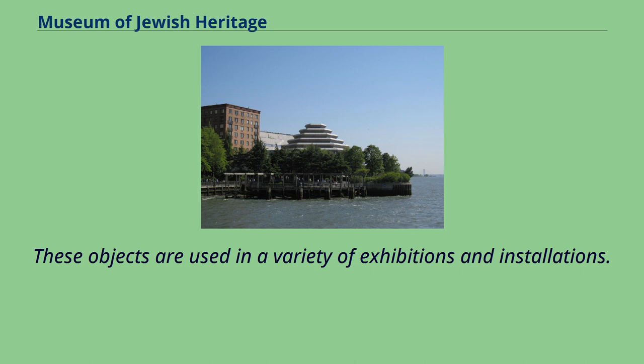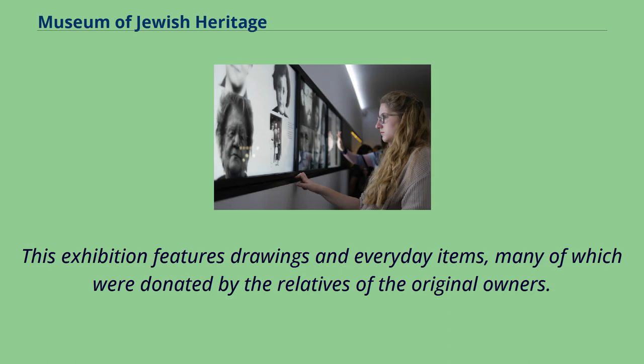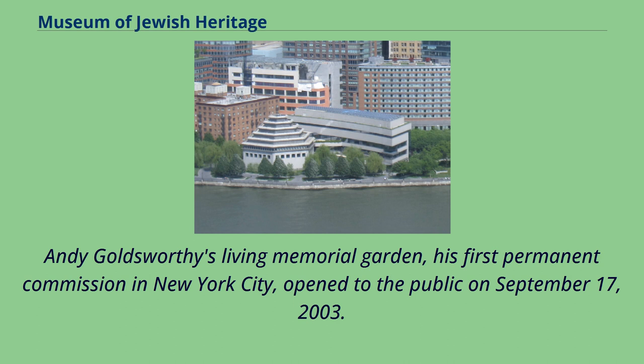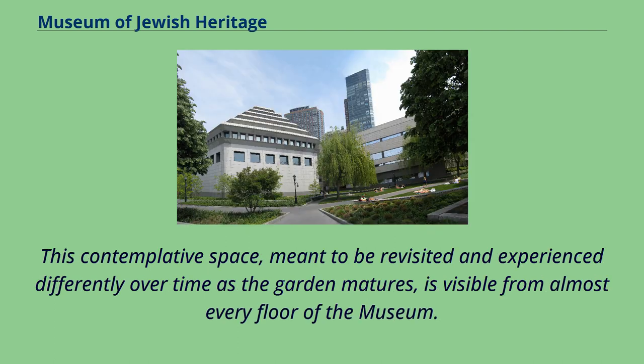These objects are used in a variety of exhibitions and installations. One special exhibition opened in May 2019 and ran until August 30, 2020, featuring drawings and everyday items, many donated by the relatives of the original owners, showing aspects of daily life for European Jews under Nazi rule. Andy Goldsworthy's Living Memorial Garden, his first permanent commission in New York City, opened to the public on September 17, 2003. An eloquent garden of trees growing from stone, it was planted by the artist, Holocaust survivors, and their families. This contemplative space, meant to be revisited and experienced differently as the garden matures, is visible from almost every floor of the museum.